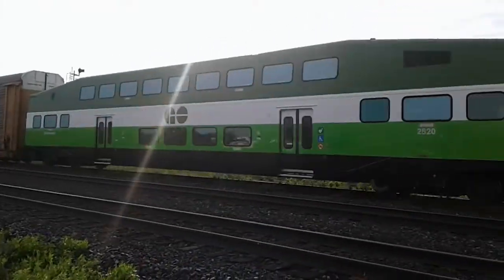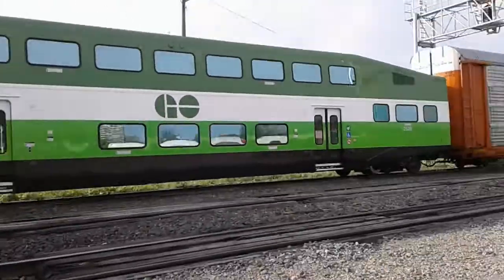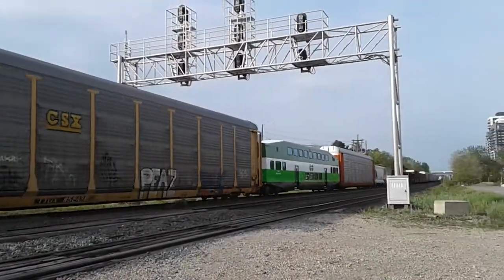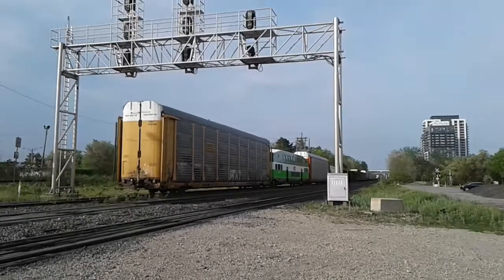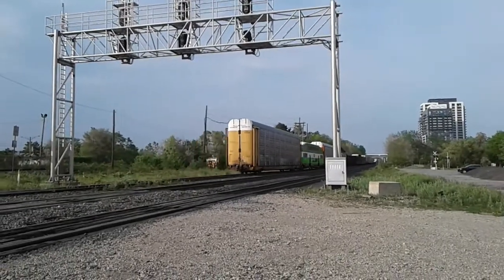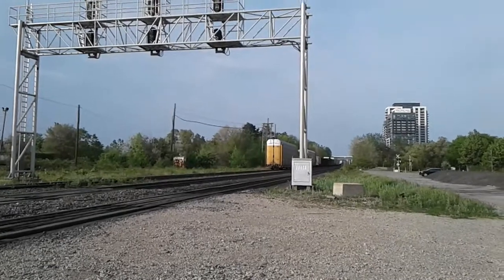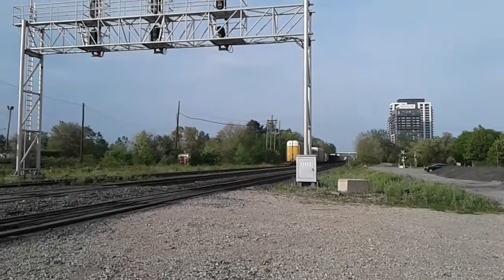Holy shit! A Metrolinx car! I think it's going to go to the GO trains — they're going to get attached by the GO trains. Oh my God, it's got a Metrolinx car on it. Sweet!